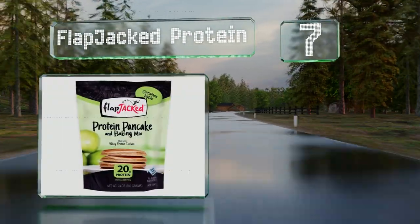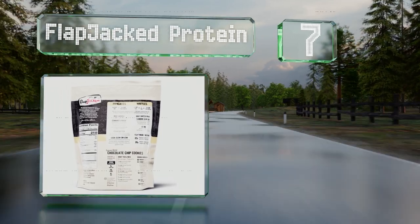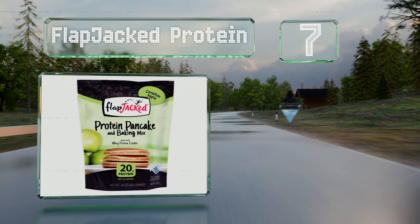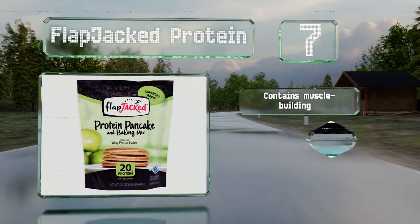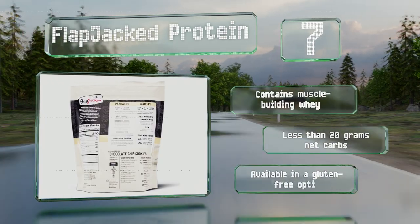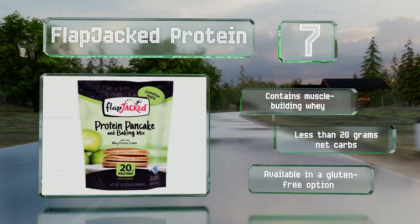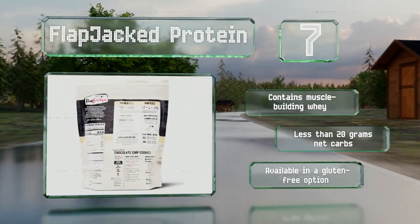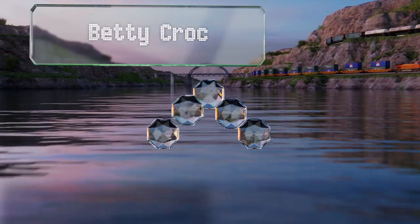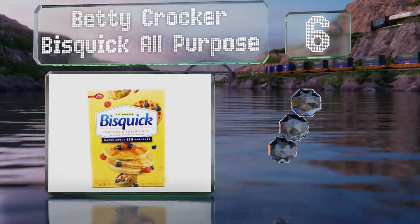At number seven, coming in flavors like banana hazelnut and cinnamon apple, FlapJacked Protein may give you that extra motivation you need to get out of bed in the morning. There's also buttermilk for traditionalists, and each serving offers a whopping 20 grams of protein. It contains muscle-building whey and less than 20 grams of net carbs, and it's available in a gluten-free option too.